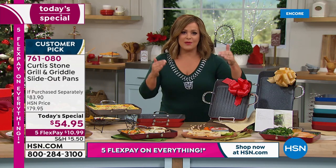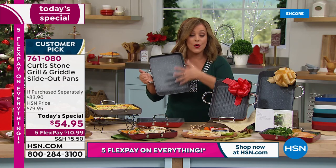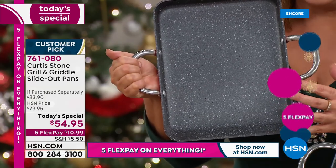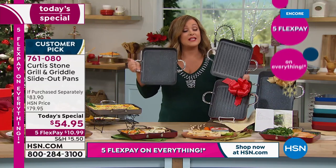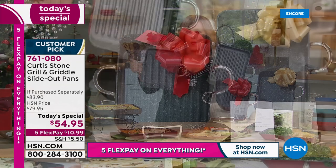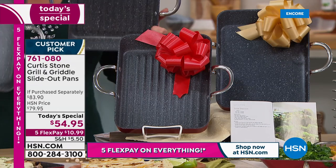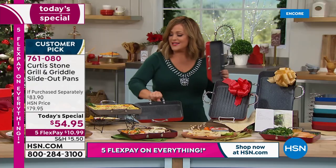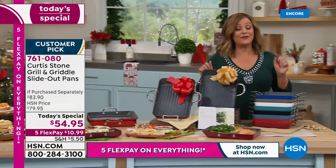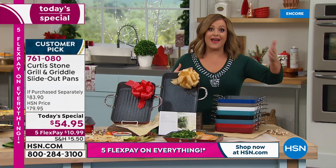Everybody loves that square design - more space, more burgers, more fish, more steaks, more nachos. If you're doing it as a gift, you're paying for one pan and getting another customer-pick Curtis Stone pan for about 13 bucks. Start placing your order now - 761-080 is your item number. Let me run you through the colors because we've got eight colorful choices, so if you've collected Curtis Stone you can add to your collection.